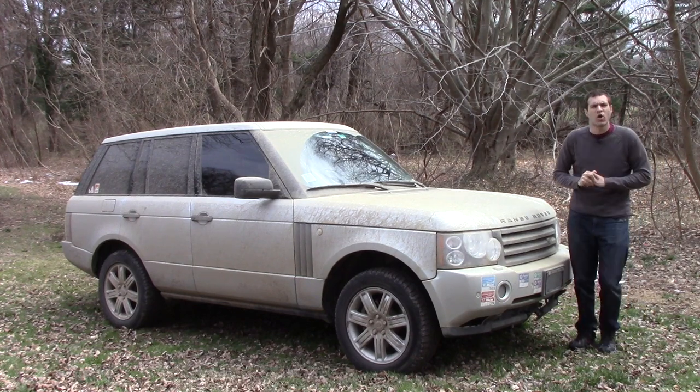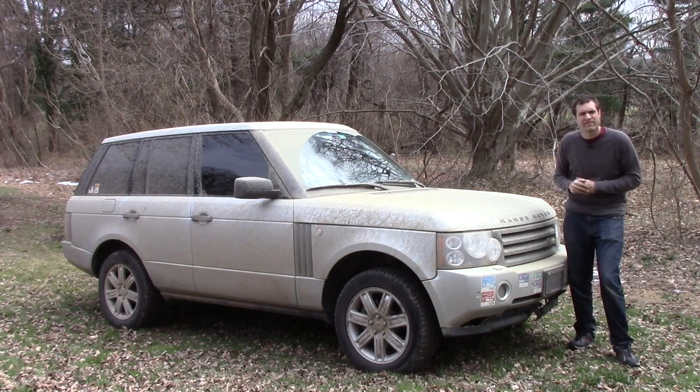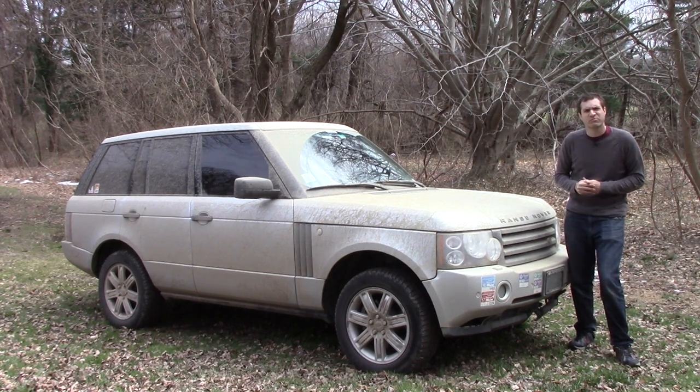If you've seen my other videos, you may know me from my Dodge Viper or my Aston Martin or various other weird cars, but what you may not know is that this is my daily driver — a 2006 Range Rover — the single greatest purchase I ever made in my entire life.